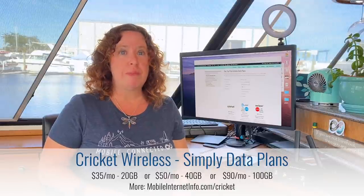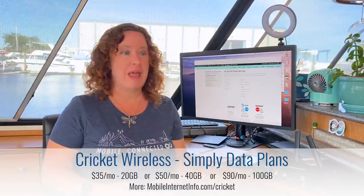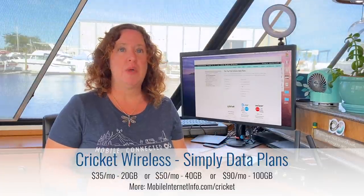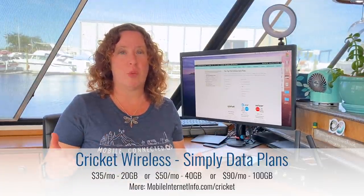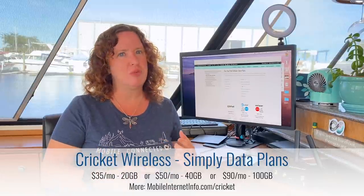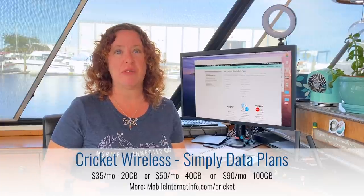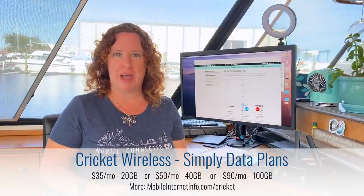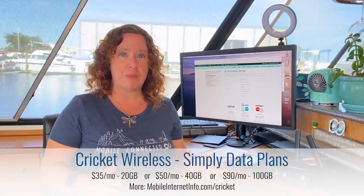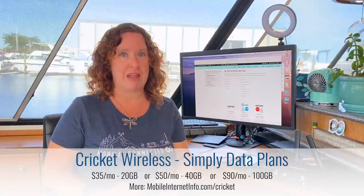Now AT&T — over the summer, Cricket Wireless, which is their prepaid subsidiary on the AT&T network, launched a data-only plan called Simply Data. You have options starting at 20 gigabytes all the way up to 100 gigabytes per month. That 100 gigabyte plan goes for $90 per month, and you can easily switch even mid-month to their other tiered data and add data as you need it. It's a very flexible prepaid option. Just keep in mind this is prepaid, so you will be a lower priority than postpaid, but it works in AT&T compatible mobile hotspot devices and routers.